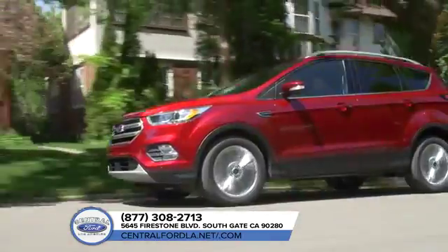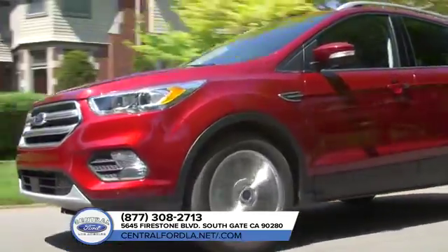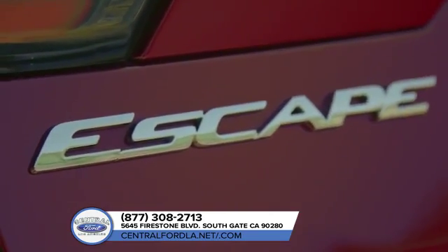The 2018 Ford Escape is for those who live on the go — always unstoppable. The Escape has amazing cargo capacity to make sure there's enough room for you, your passengers, and all the gear you'll need for that weekend getaway.